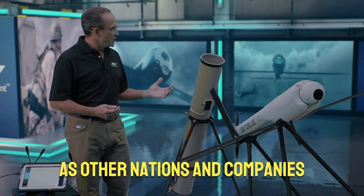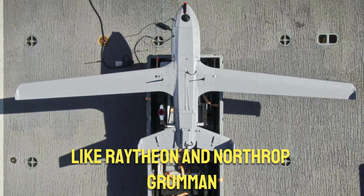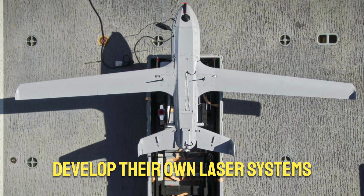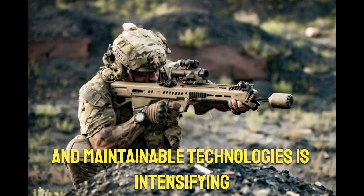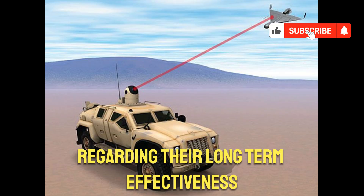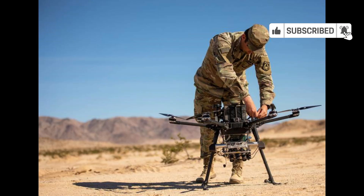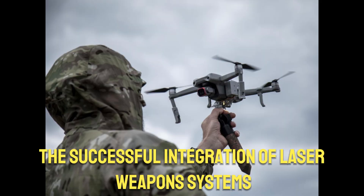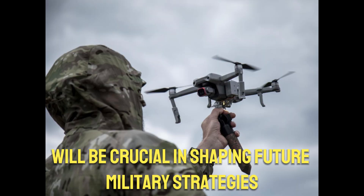As other nations and companies, including the UK's Dragonfire and major defense contractors like Raytheon and Northrop Grumman, develop their own laser systems, the competition to create more efficient, lightweight, and maintainable technologies is intensifying. Despite the excitement surrounding these advanced weapons, doubts remain regarding their long-term effectiveness in actual combat scenarios. As the landscape of warfare evolves, the successful integration of laser weapon systems like the Locust will be crucial in shaping future military strategies.